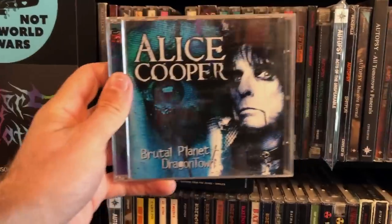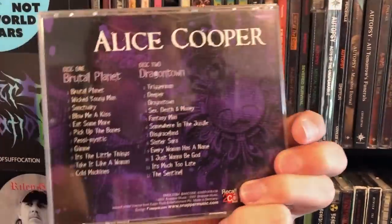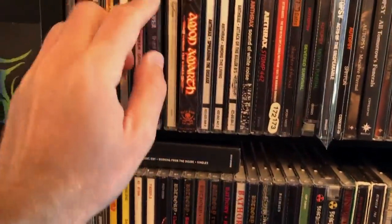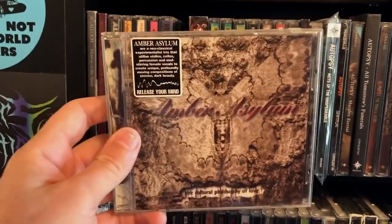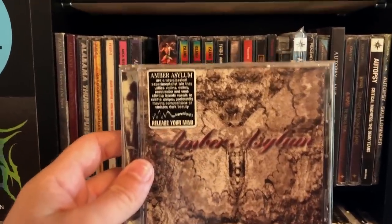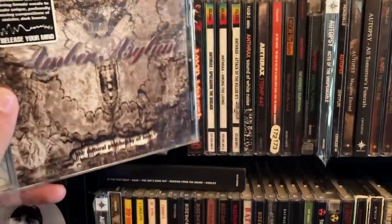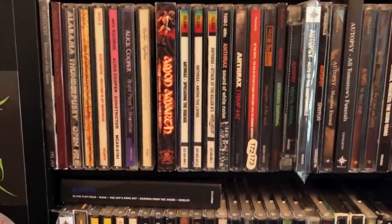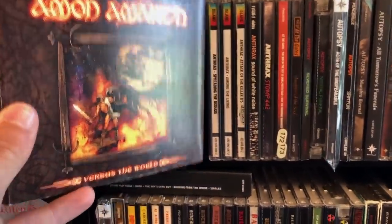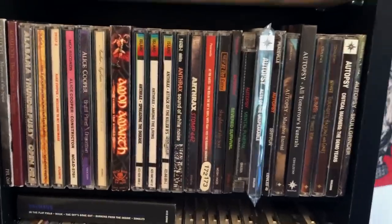Alice Cooper, Brutal Planet and Dragontown. Dragontown's okay, but I really bought this because I love the song Brutal Planet — he plays the shit out of this song live. We've got Amber Asylum, which is nice neoclassical music, good stuff to relax to. And I believe one of the women on this CD ended up in a band called Worm Ouroboros, which is another CD I have in this collection. We've got Amanda Palmer vs. The World!